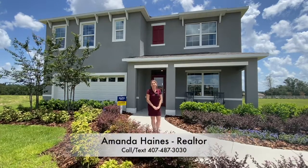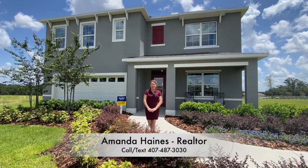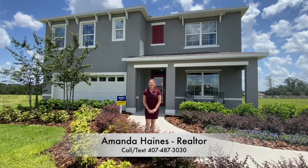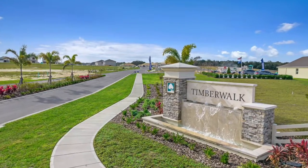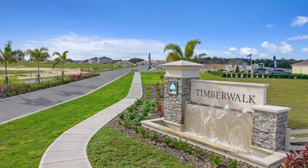Hi guys, my name is Amanda Haynes. I'm a Realtor with Preferred Real Estate Brokers in Mount Dora. This is the TimberWalk community — it's a beautiful community here, and I'm about to take you inside the Hayden.